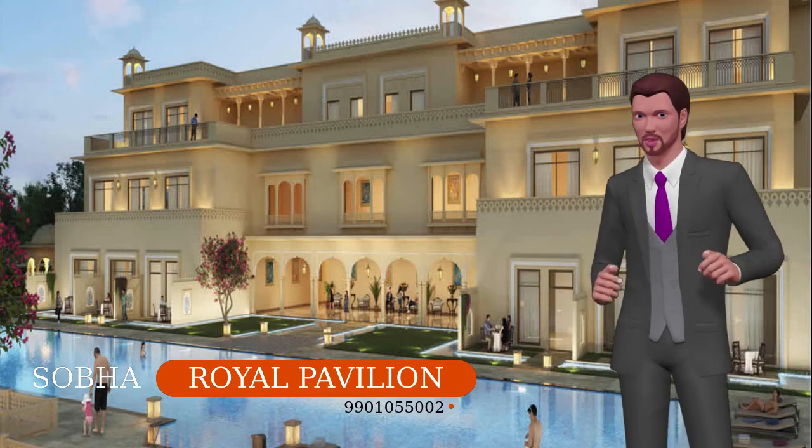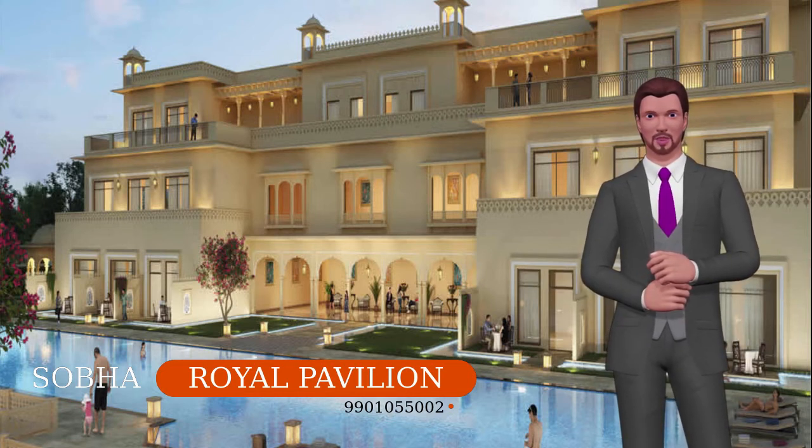Right from hospitals to schools and even shopping malls, Sarjapur is the best choice, and so is Royal Pavilion.